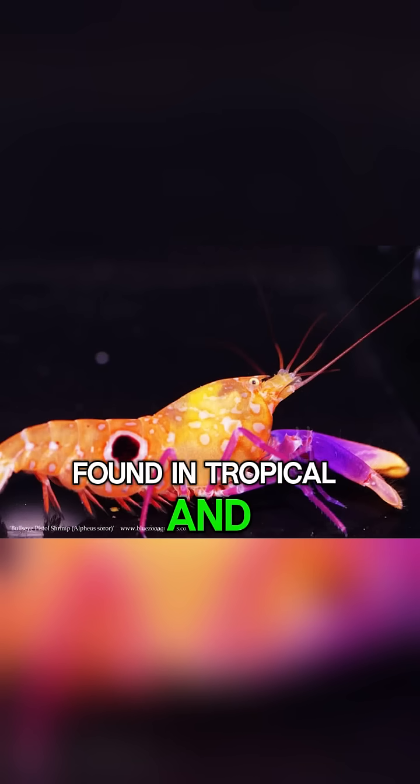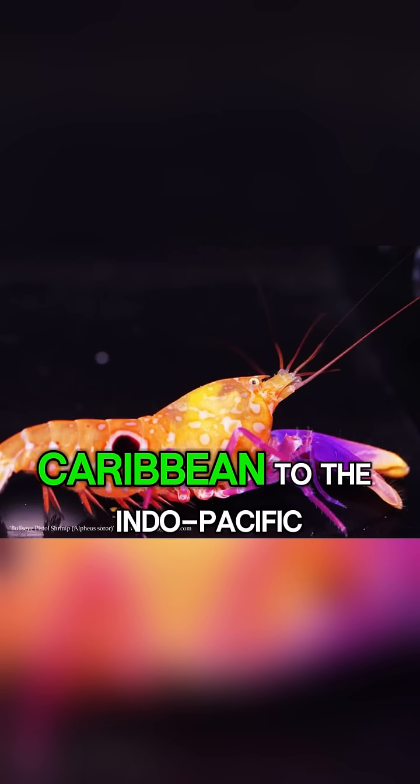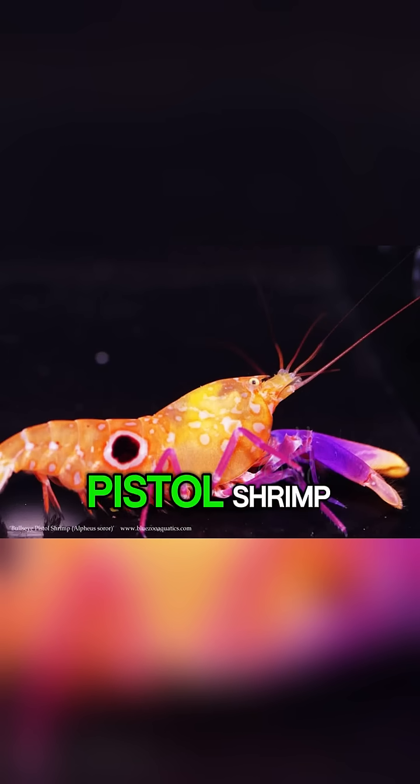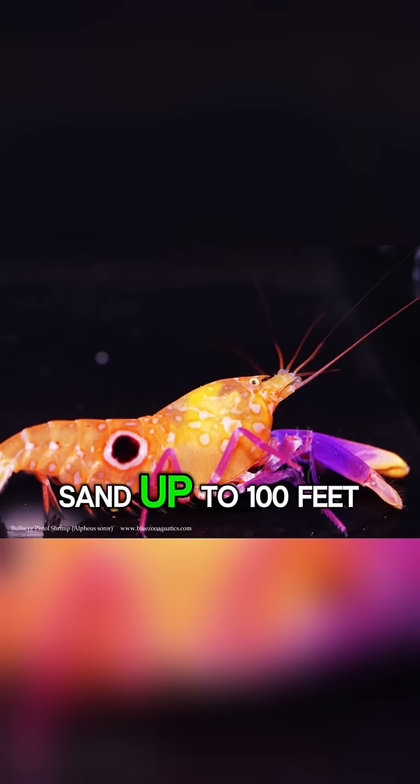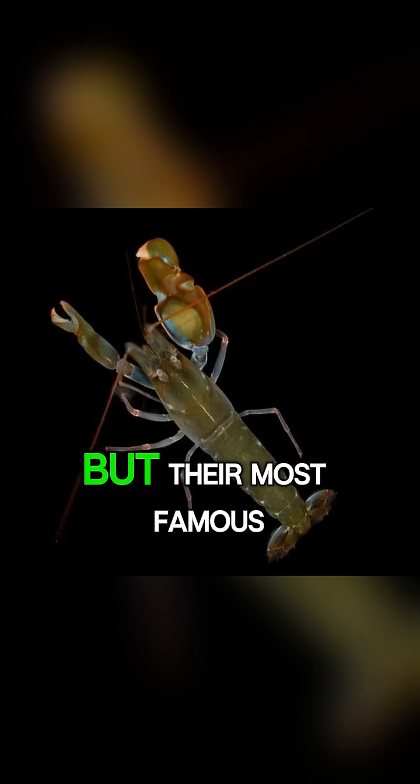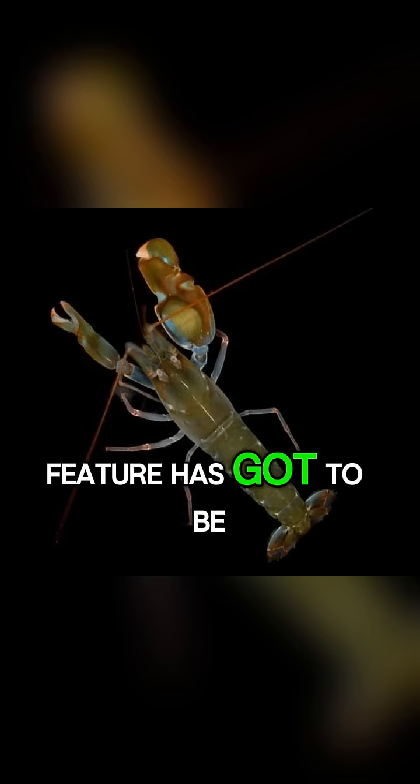Found in tropical and temperate oceans from the Caribbean to the Indo-Pacific, Pistol Shrimp can be found living in coral reefs, seagrass beds, or burrows in the sand up to 100 feet deep.